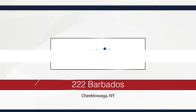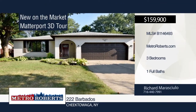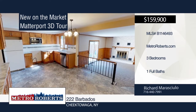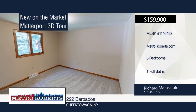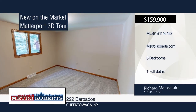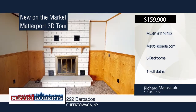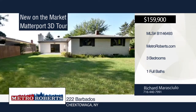Don't miss this beautifully updated three-bedroom, one-bath, all-brick home. Recent updates include kitchen remodel, bathroom, carpet, interior paint, and front exterior doors. The large family room features a sliding glass door that leads out to a new patio and yard with no rear neighbors. Close to Stiglmire Lawson Park. For more information and to schedule a showing, contact Richard Marisulo. Matterport 3D tours can be viewed on MetroRoberts.com.